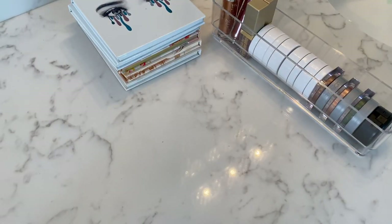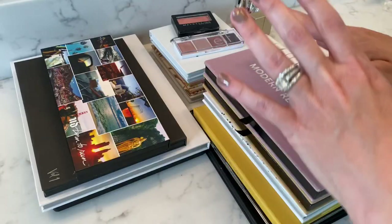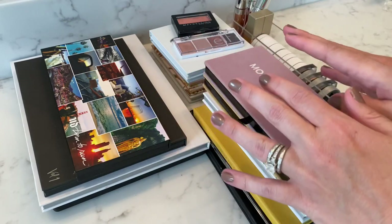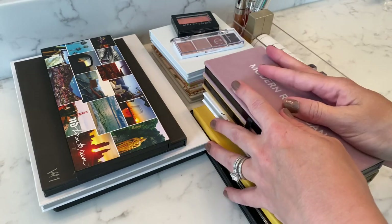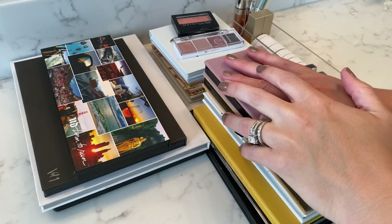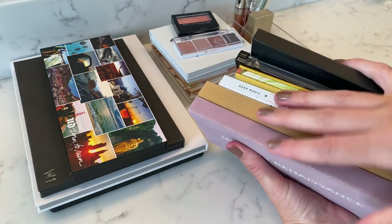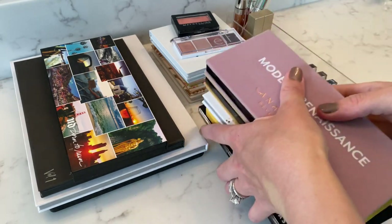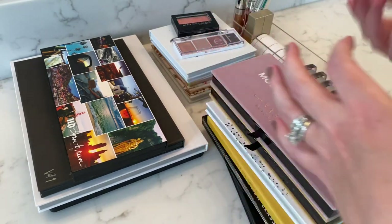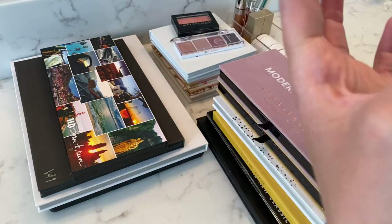Moving on to my eyeshadows — palettes, single shadows, glitters, all things like that — and then we just have lips and we're done. This is the extent of my eyeshadow and eye collection right now. I want to keep it this size; I don't want it to get any bigger. That said, I'm pretty happy with everything in this collection. There's nothing I wanted to declutter right away, but I'm definitely not using all of these palettes. I'm trying to switch it up and rotate what I'm using, but it's just impossible to get through all of this shadow.